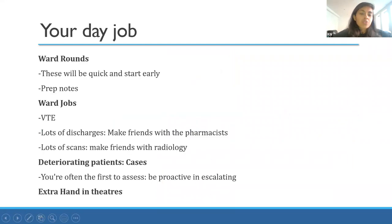Your day-to-day job has a couple of big components: ward rounds, which you'll start early; ward jobs; and you'll be called fairly often to deal with deteriorating patients and post-op complications. Every once in a while they'll be short of hands in theatres and they'll get one of you to go in - for me that was really good fun. The thing about surgical jobs is if you're even a little bit keen and interested, they're really lovely about getting you involved.